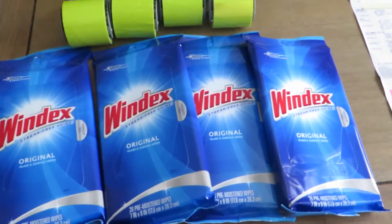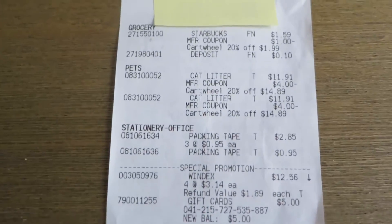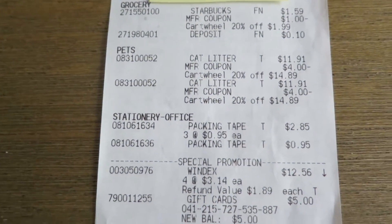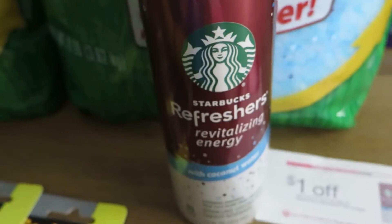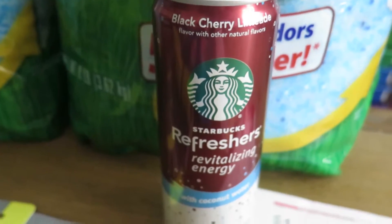So I'm just going to go through the breakdown really quick, and I'm just going to show it to you on my receipt. As you can see here, the Starbucks drink was $1.59 after the cartwheel, and I always use cartwheels whenever I can because it'll maximize your savings.